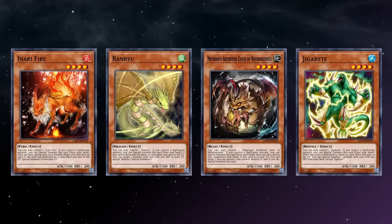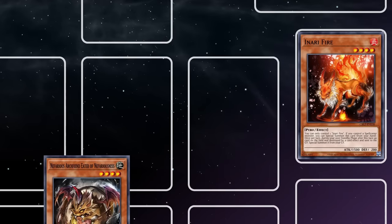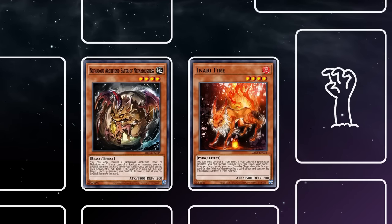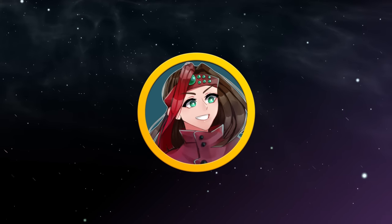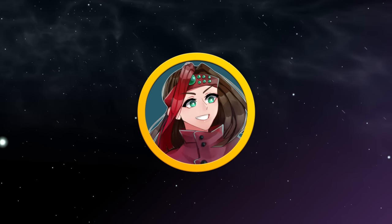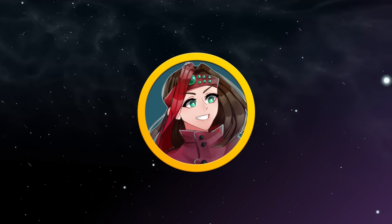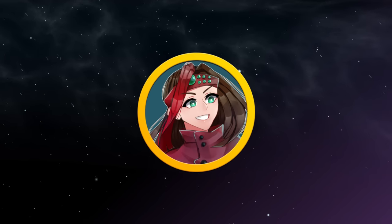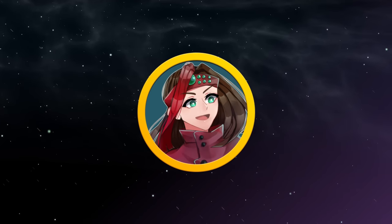These four form a pretty interesting resource loop that can work in any spellcaster deck. For example, Archfiend Eater can destroy Inari Fire to summon itself, then Inari will revive itself at the beginning of the next turn. And if you pop Ranryu or Gigabyte, you can either recur or grab another monster. Something cool is that they check for certain stats, not an archetype, which is a nice touch. Since all of them function in similar ways and focus on supporting spellcasters rather than individual attributes, these make for a great rank 4 engine, giving you access to a toolbox of problem-solving solutions.